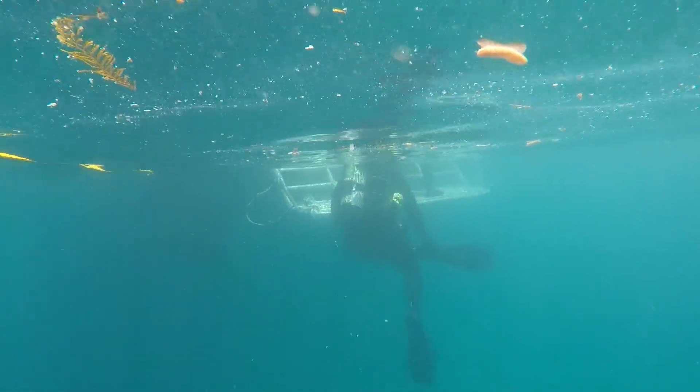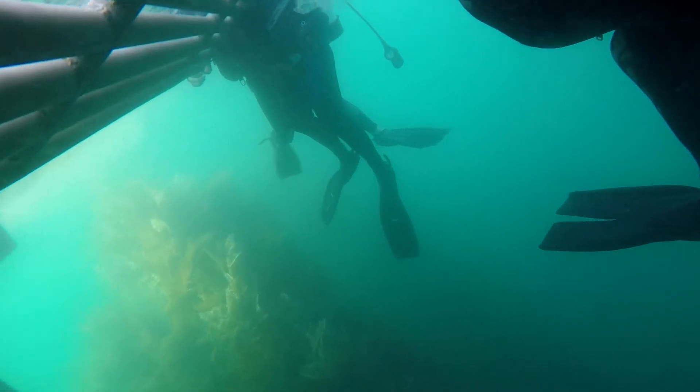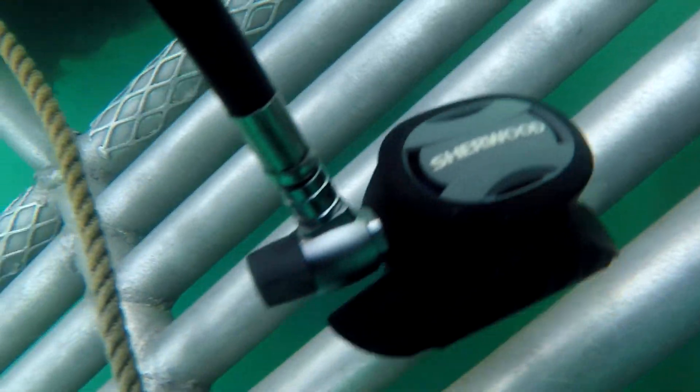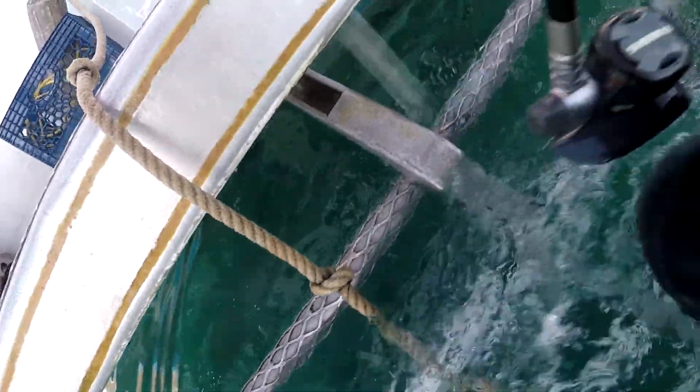The last thing to do after any dive is get back onto the Pacific Star. They have this great swim step in the back — they drop it down, it's about three feet underwater. You just hand your fins up to the dive master, climb up onto this first step, and then use the rails and the other steps to climb onto the secondary platform. It makes it so simple for anybody, any shape and size, to get back up onto the Pacific Star. I hope you've enjoyed this tour.